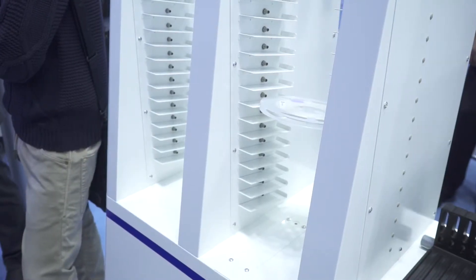How many reels can it bring down at one time? One by one. So it brings out the reels individually and loads them into one of these three pallets to deliver to the line. Yes, that's right.